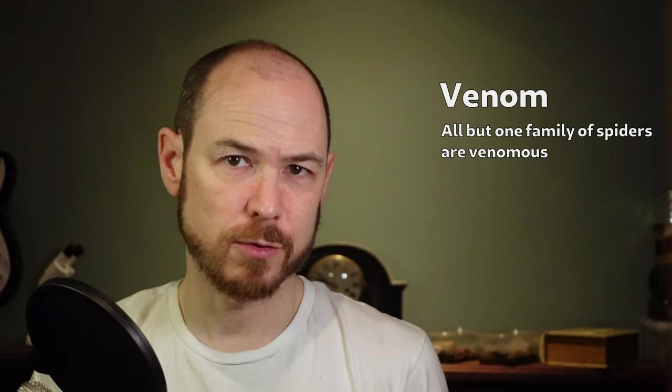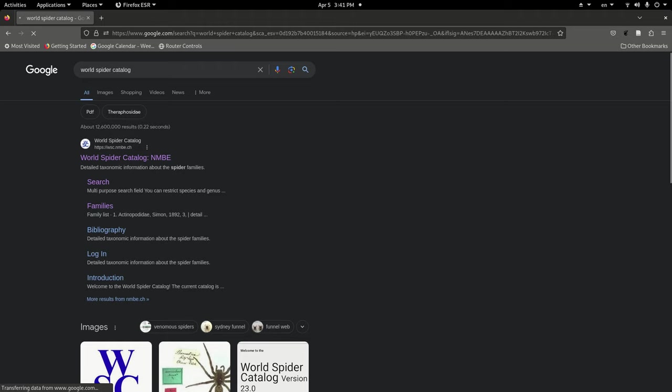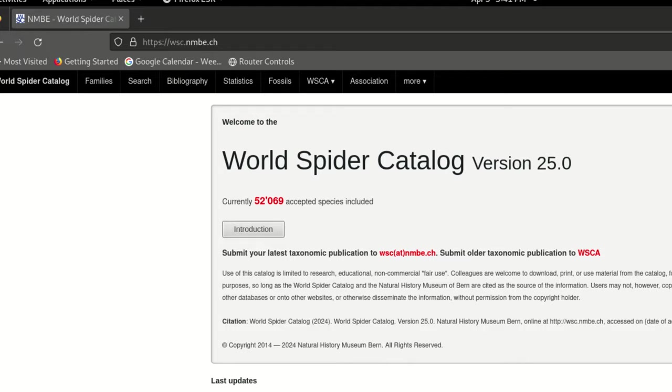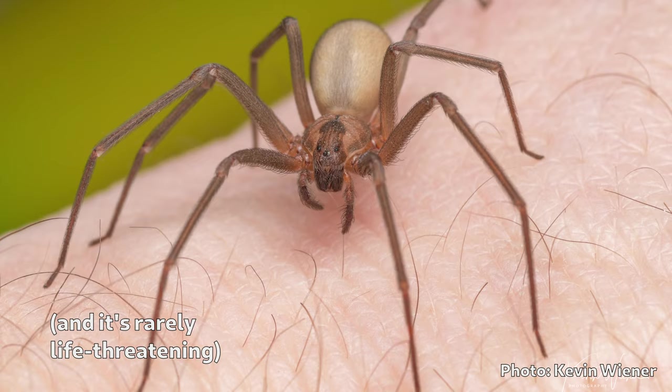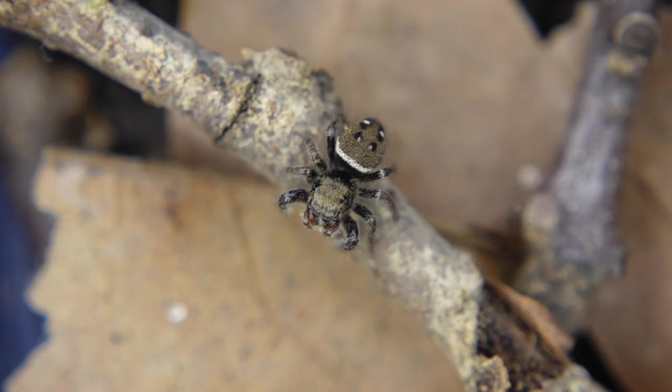But the answer to 'is it dangerously venomous to humans' is almost always no. At the time of filming, the World Spider Catalog lists over 50,000 described species of spider in the world, and while a few can give you a really bad day, only a handful are capable of doing life-threatening harm to a human. Venom is a feature common to virtually all spiders, but not unique to spiders.